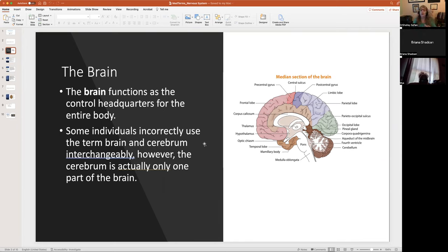Some people incorrectly use the words 'brain' and 'cerebrum' interchangeably, but that is not actually true. The cerebrum is only one part of the brain. The cerebellum, visible at the very bottom of the slide, is a different structure. Terms are very important because they identify the area of the brain, whether for a diagnosis or a procedure.